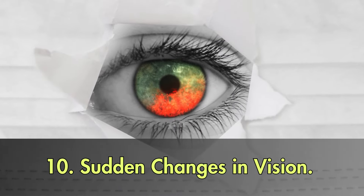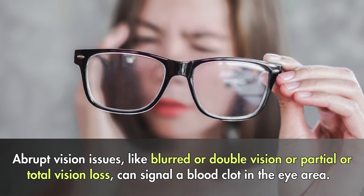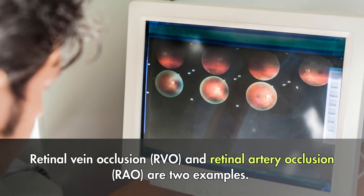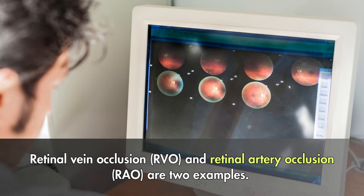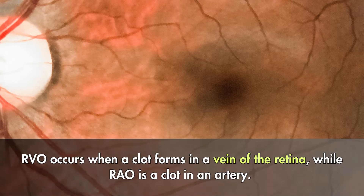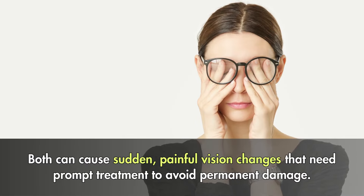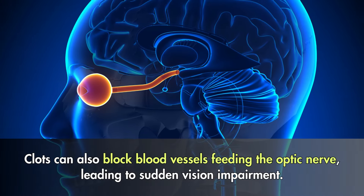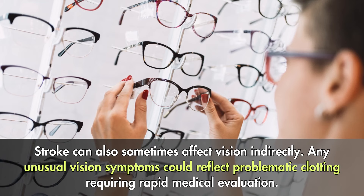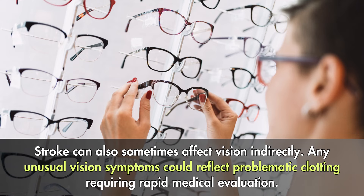10. Sudden changes in vision. Abrupt vision issues like blurred or double vision, or partial or total vision loss, can signal a blood clot in the eye area. Retinal vein occlusion, or RVO, and retinal artery occlusion, or RAO, are two examples. RVO occurs when a clot forms in a vein of the retina, while RAO is a clot in an artery. Both can cause sudden painful vision changes that need prompt treatment to avoid permanent damage. Clots can also block blood vessels feeding the optic nerve, leading to sudden vision impairment. Any unusual vision symptoms could reflect problematic clotting, requiring rapid medical evaluation.